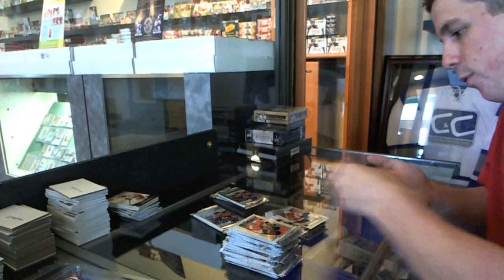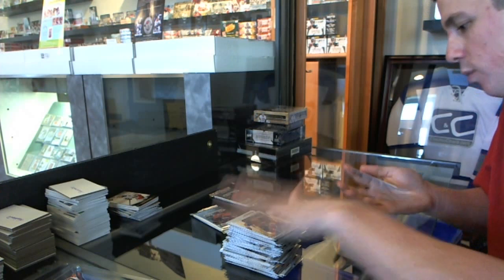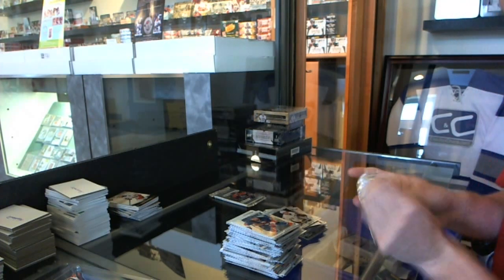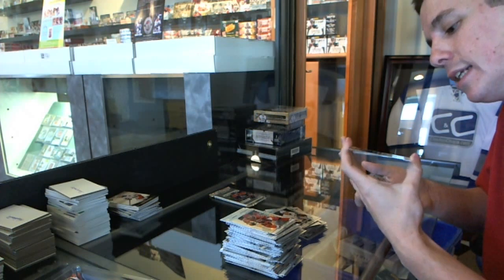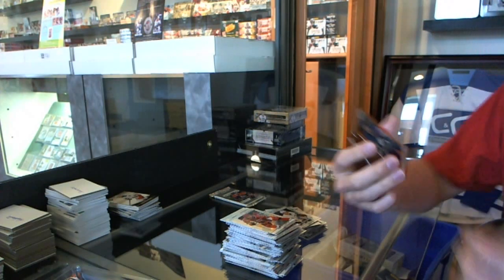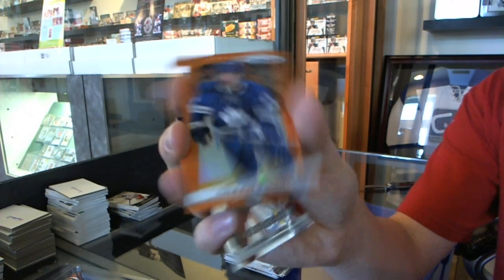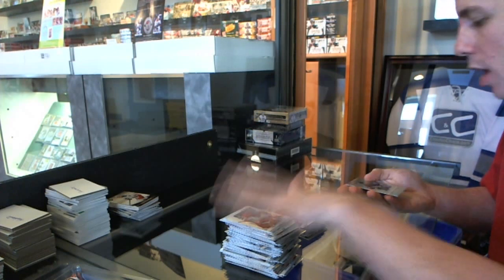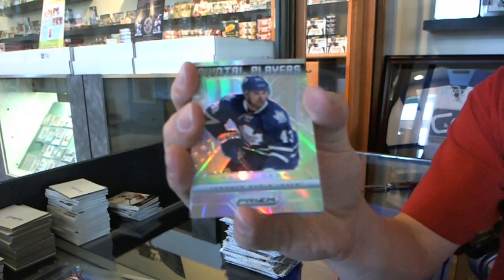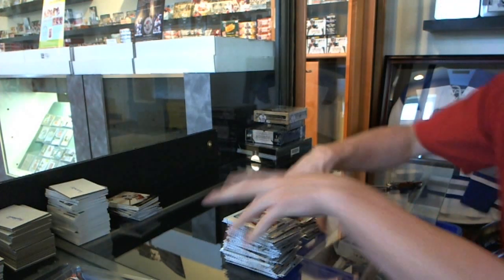We've got a rookie for the Islanders, Anders Lee. We've got a rookie for the Ducks, Ricard Raquel. We've got an orange die cut, number 40 of 50 for the Toronto Maple Leafs, Nazem Kadri. And a rookie for the Hurricanes, Michael Yordan. And we've got a hollow prism pivotal players for the Toronto Maple Leafs, Nazem Kadri. And a rookie for the Devils, Stefan Mattoon.